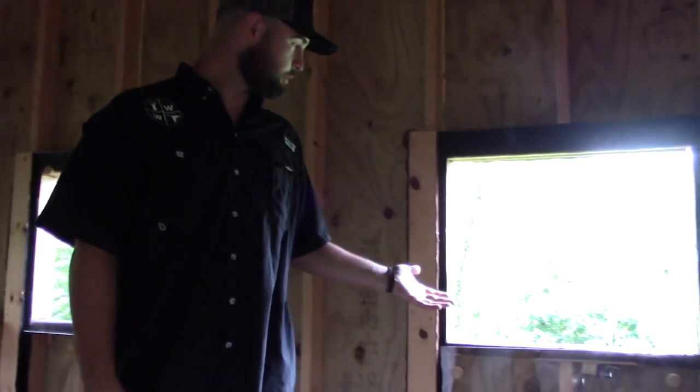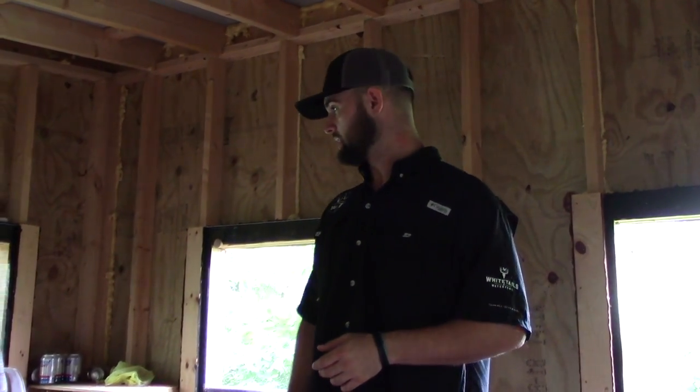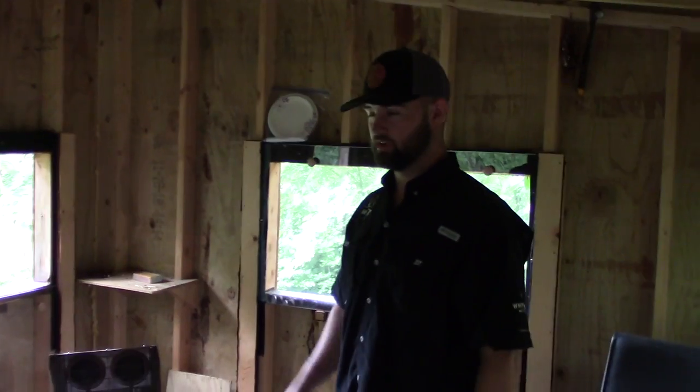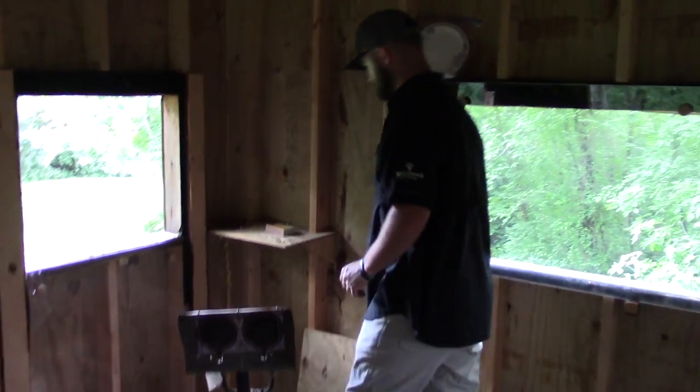As long as you guys get this built a couple months before the season, the deer aren't going to necessarily stray away from it once they know it's here and know it's not going to attack them - they'll just kind of adapt to it and go on about their business. What I would recommend: make sure you put some sort of carpet down because carpet really dampens the noise and makes it a lot quieter to move around in here so you're not spooking off any deer.